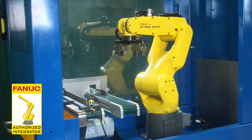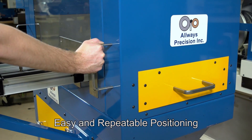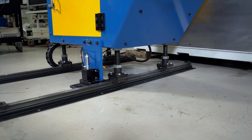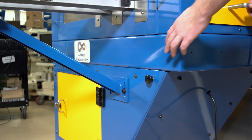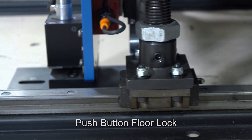The system is very easy to move into a different position. The whole system can be moved away from the machine tool for service. The push button floor lock allows the system to be quickly disconnected from the machine tool and also to be put back into place.